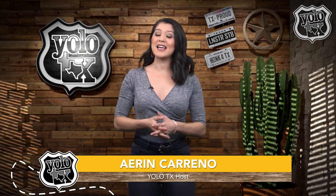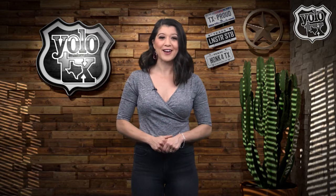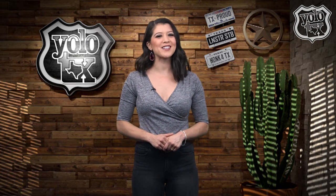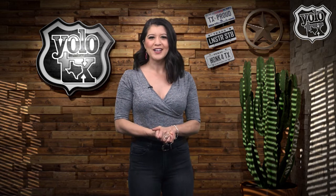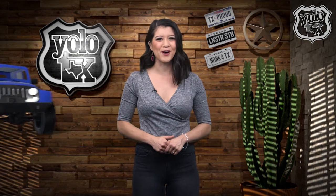Howdy y'all and welcome back to Yolo Texas. Dallas is known as a busy city — in fact, it's the seventh biggest metropolitan area in America. But within the hustle and bustle is a popular farmers market in the heart of the downtown area, so we sent our health-obsessed host Kyle to browse the fresh offerings at the ever so popular Dallas Farmers Market.